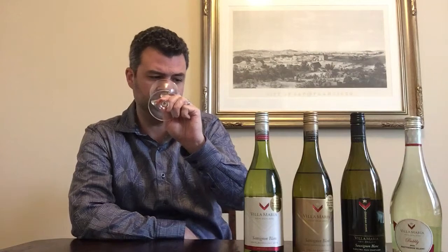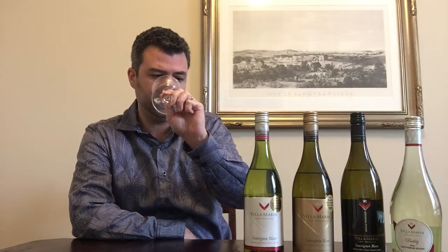I think everybody would enjoy it. For pairing, I would say this one, with more body, can probably stand up to things like scallops or lobster or fish, or perhaps even chicken. So we're moving kind of in the realm of Chardonnay again.